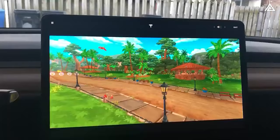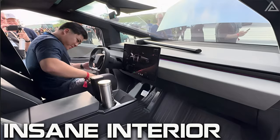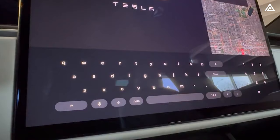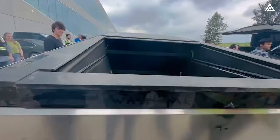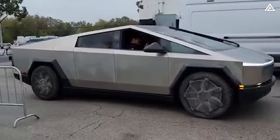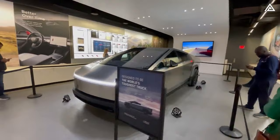Individuals can immerse themselves in entertainment options using the touchscreen, including gaming and music playback. The driver can also seamlessly manage various vehicle functions through the touchscreen interface, including opening the frunk, tonneau, and tailgate; fine-tuning suspension settings; configuring Sentry Mode; activating Auto Parking; activating Drive Mode; monitoring tire pressure; and adjusting passenger seat volume, ride height, and headlights, among other functionalities.